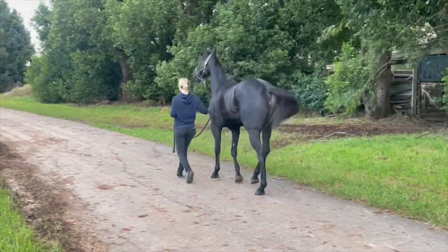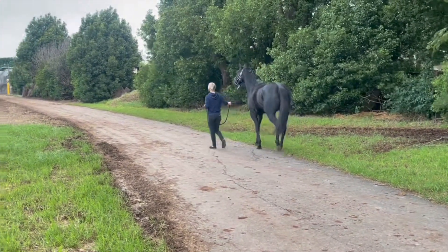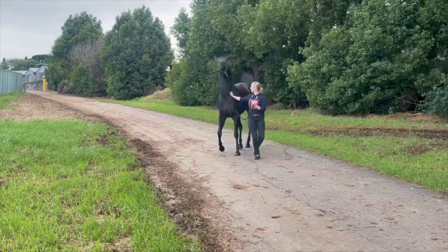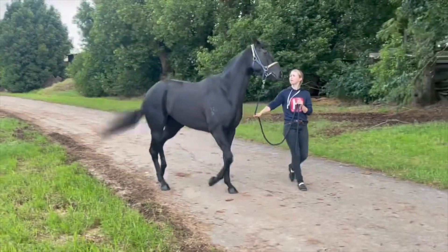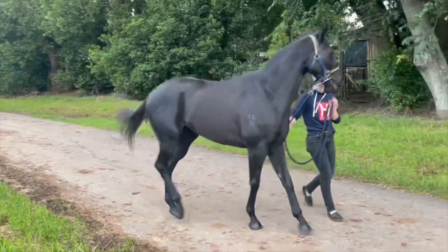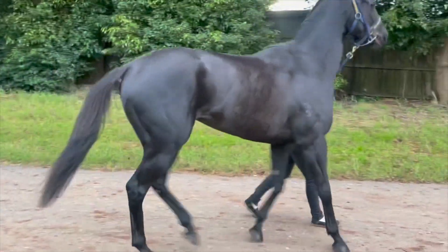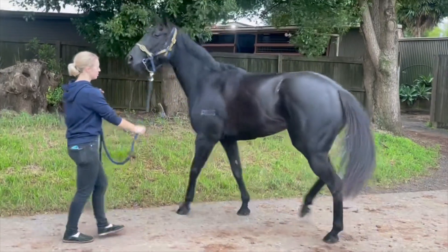And as you can see in the video here, really nice type. She's actually a $160,000 yearling. She's only had three race starts — she ran fourth on debut at Flemington and then ran in a listed race. She was sold by some high-profile owners looking for better city-class, stakes-class horses.